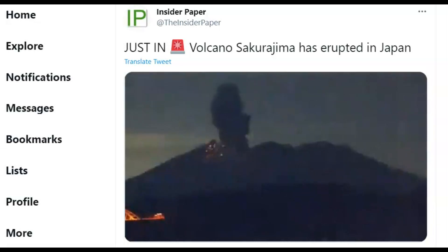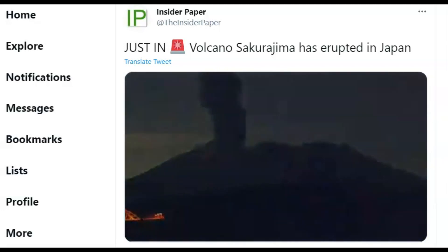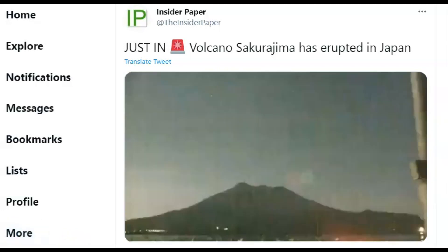Here on Inside Paper they have an image of the eruption. You can see the lava bombs as they come down off the side. They've been warned to stay away two kilometers, which is a little more than one mile, from the crater of the volcano, and you can see the lights of the city down below.